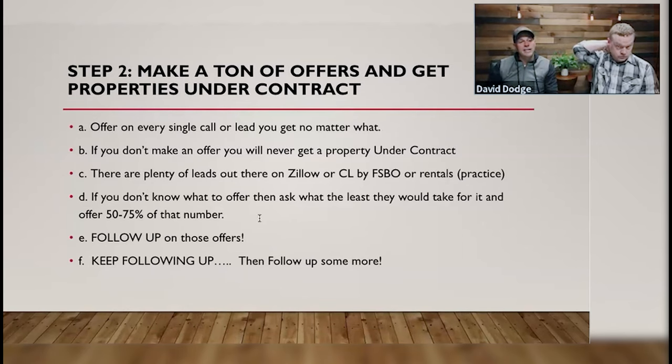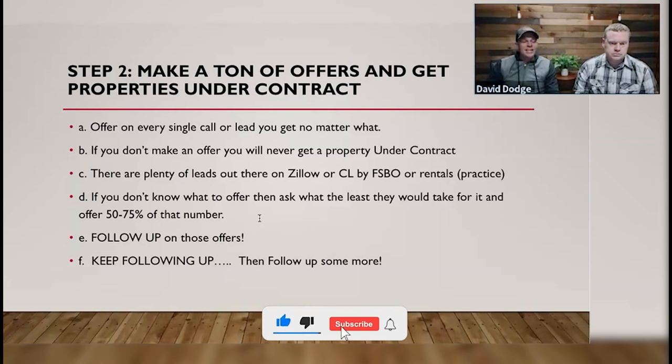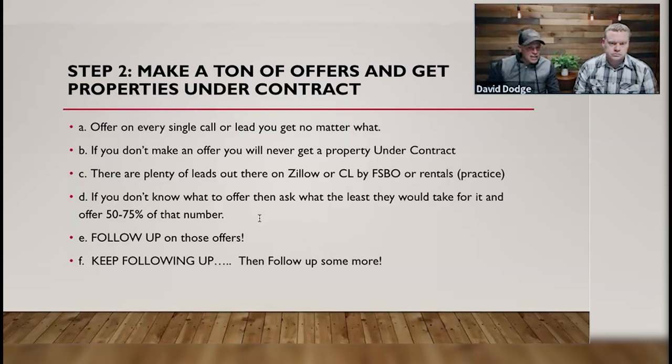If you don't know what to offer, ask what the least they would take for it is, or offer somewhere between 50 and 75% of that number — or 50% of Zillow's estimate. We're often willing to pay 60, 70, or 75% of Zillow's estimate but we don't pay retail. If Zillow says a property is worth $200,000 and it needs $30,000 in work and you buy it for $200,000, you're going to lose money. We go in at $100,000, knowing we might be willing to pay $120,000 to $130,000, to see if they're in the same ballpark.